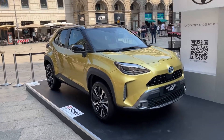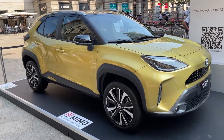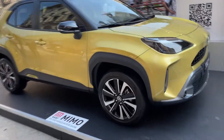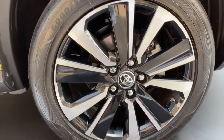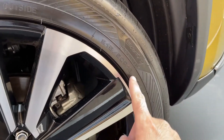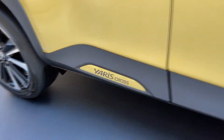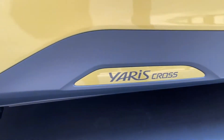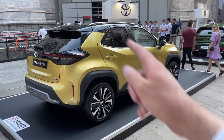Let me show you the side profile. You can see it is a bit higher up from the ground compared to the Yaris — actually three centimeters higher in ground clearance. We have the wheel arches in an interesting shape, finished in plastic to make it more robust. These are the dual-tone 18-inch wheels — 215/50 R18 are the tire dimensions — and we have Goodyear tires on this model. The side skirts are also in plastic. Notice this cool little detail: the Yaris Cross badge.